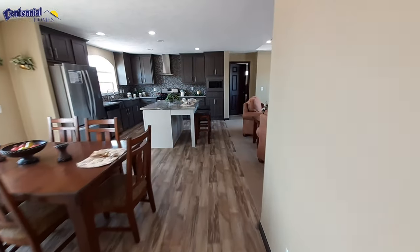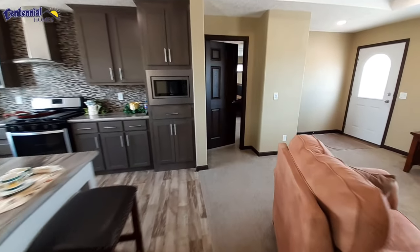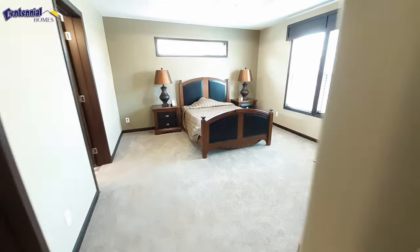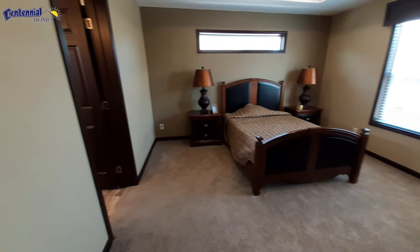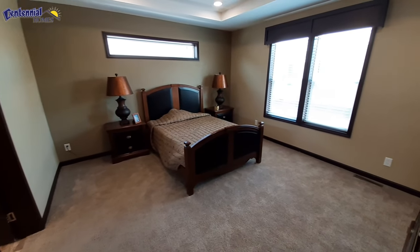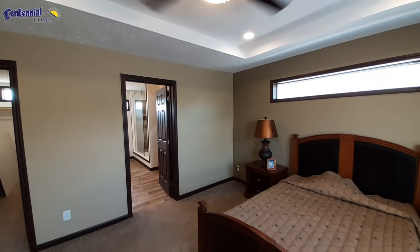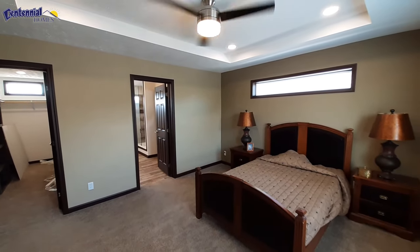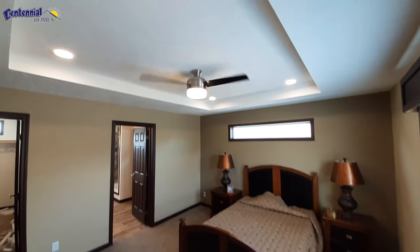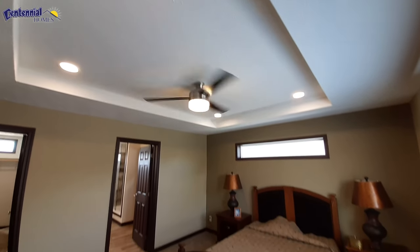Let's go check out the master bedroom — we've already looked at two of the other bedrooms. Nice big long transom window up above your bed. Got this great big tray ceiling up there. Again, you've got that stainless steel fan.